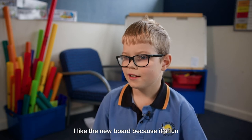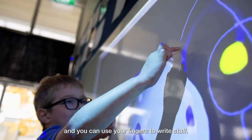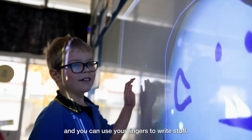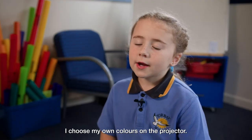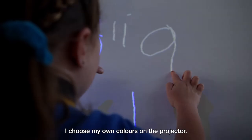I write a new book because it's fun and you can use your fingers to write stuff. I worry about the anglerfish, and I choose my own colours on the projector.